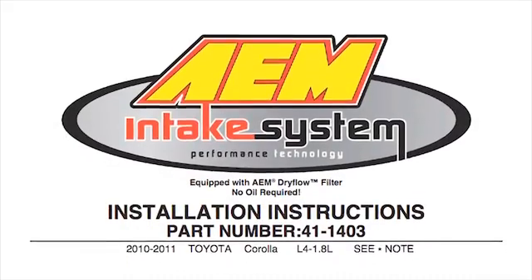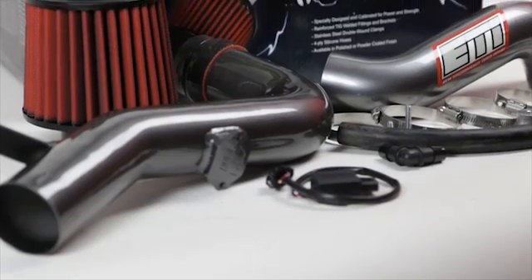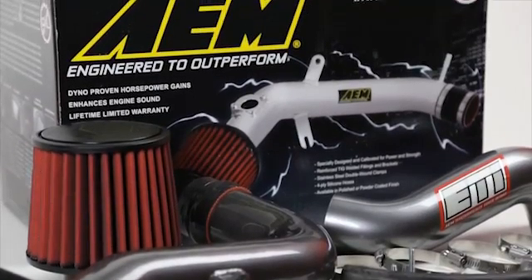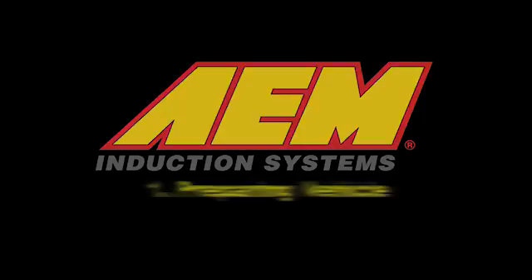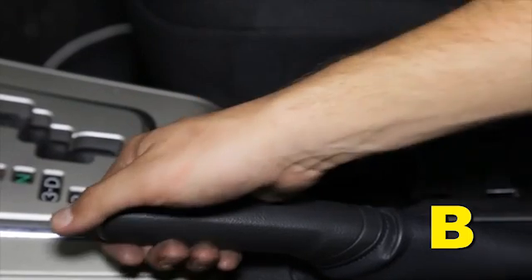AEM air intakes come with detailed instructions with pictures and diagrams. AEM intakes are engineered for specific vehicles to produce a safe horsepower increase. Preparing the vehicle: make sure the vehicle is parked on a level surface and set the parking brake.